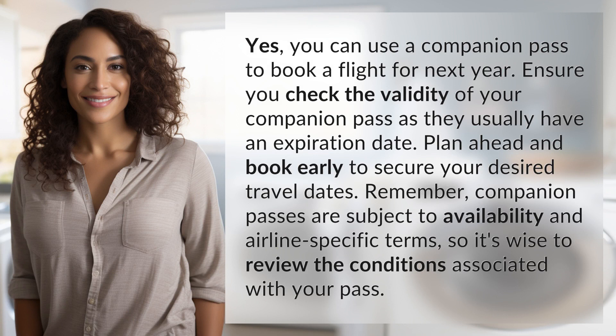Yes, you can use a companion pass to book a flight for next year. Ensure you check the validity of your companion pass as they usually have an expiration date. Plan ahead and book early to secure your desired travel dates. Remember, companion passes are subject to availability and airline-specific terms, so it's wise to review the conditions associated with your pass.